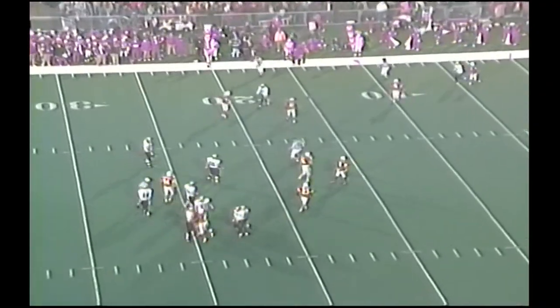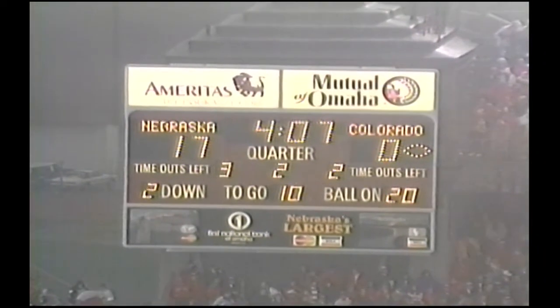Back to throw is Detmer. Has time, throws it out there. Incomplete again, poorly thrown. Second and 10 coming up at the 20.